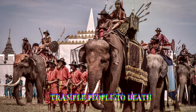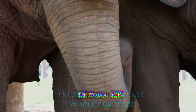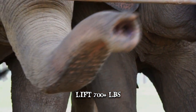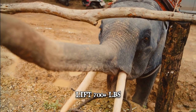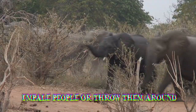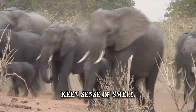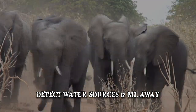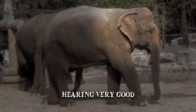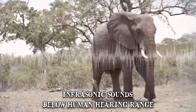Their sheer size enables them to trample people to death. Their trunks have up to 150,000 separate muscle fascicles, which enable them to lift weights of over 700 pounds. The tusks are another dangerous attribute — an elephant's tusks are very deadly as they can be used to impale people or throw them around. Elephants can reach speeds of up to 25 miles per hour despite their massive size. They also have a keen sense of smell, being able to detect water sources from up to 12 miles away, and can detect low sound frequencies that human beings can't. For long-distance communication, elephants are known to use infrasonic sounds, which are sounds below the human hearing range.